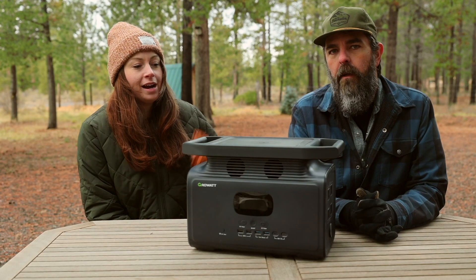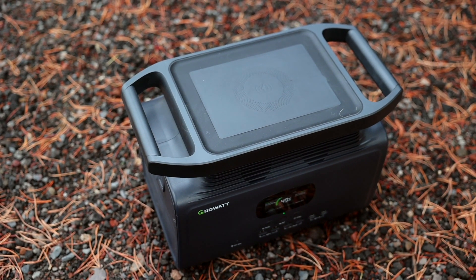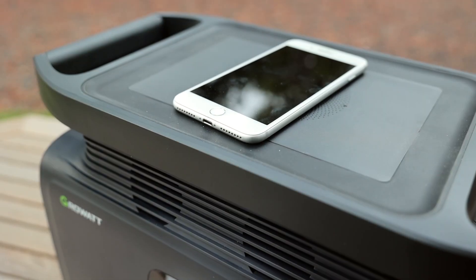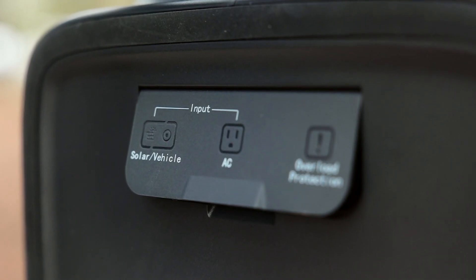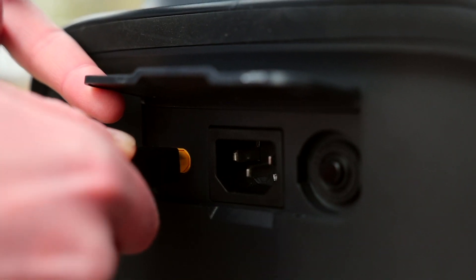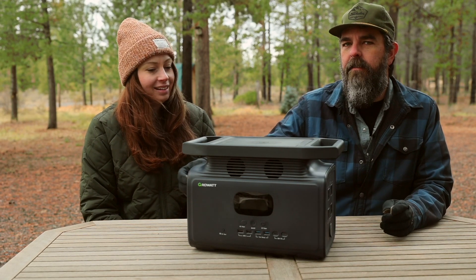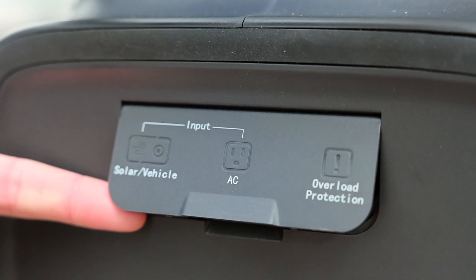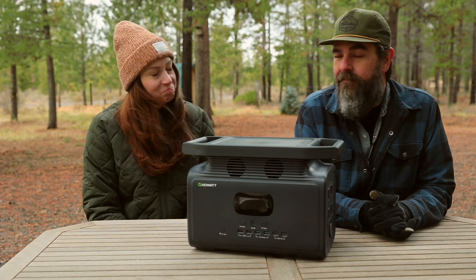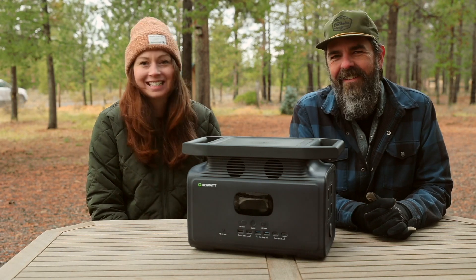It also has one of those fancy wireless touchpad phone chargers on the top, which is super cool. On this side we have the input ports for charging — whether you do AC charging, solar, or car charging. I already have a little gripe with this little door on the side, because we had another power station with a similar door and I broke it off the first day.